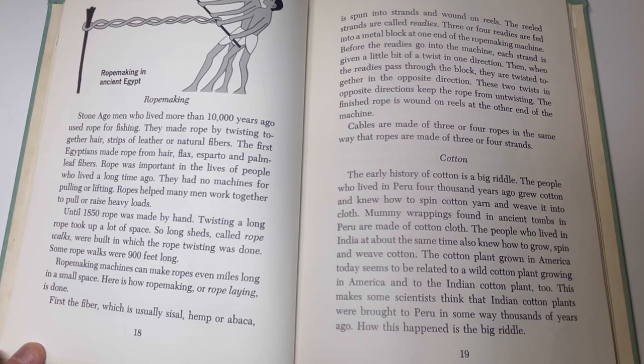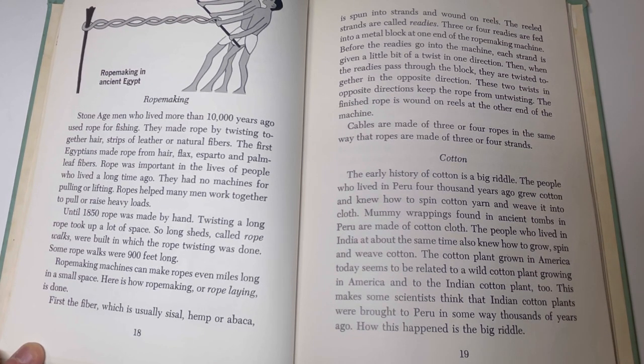Rope making machines can make ropes even miles long in a small space. Here is how rope making, or rope laying, is done. First, the fiber — usually sisal, hemp, or abaca — is spun into strands and wound on reels called readies. Three or four readies are fed into a metal block at one end of the machine. Before entering the machine, each strand is given a slight twist in one direction. Then when the readies pass through the block, they are twisted together in the opposite direction. These two twists in opposite directions keep the rope from untwisting. The finished rope is wound on reels at the other end of the machine. Cables are made of three or four ropes in the same way that ropes are made of three or four strands.